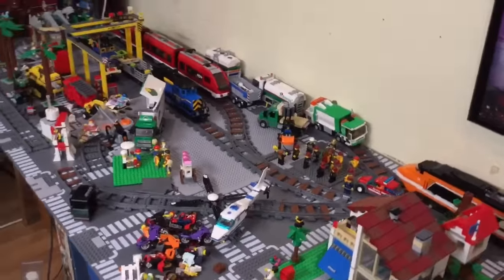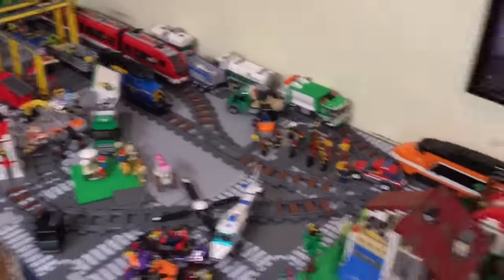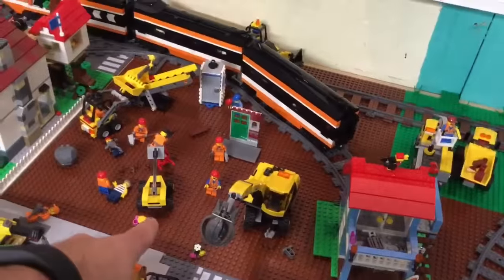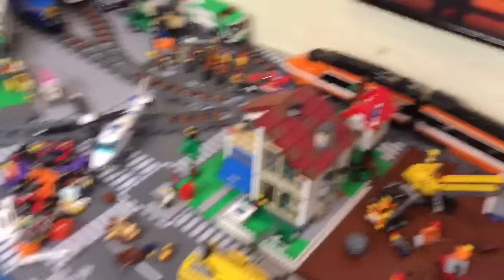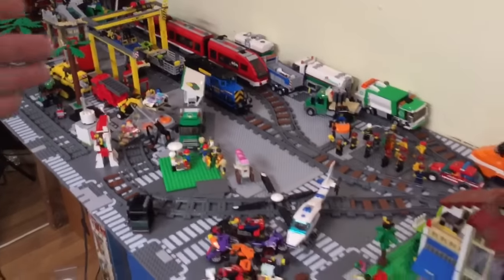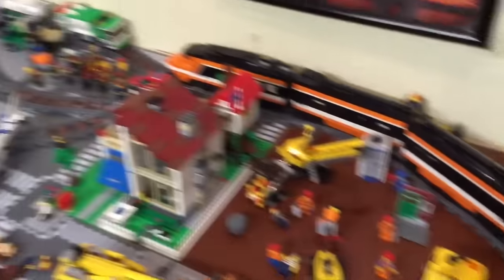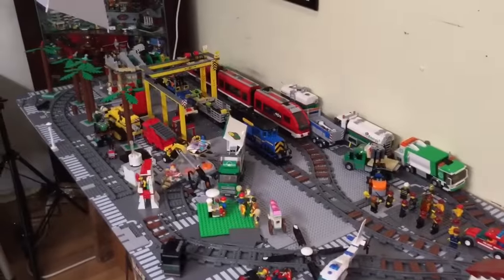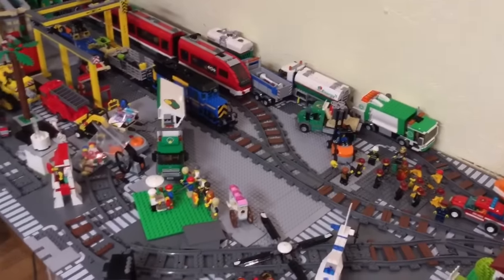I just ordered through my LUG — which will probably take months to arrive — a bunch of 32 by 32 reddish brown base plates. I think I ordered about 15 of them. From about here over will all be those reddish brown base plates to look like dirt all through there, and then I'll figure out what to do with the gray base plates after that.